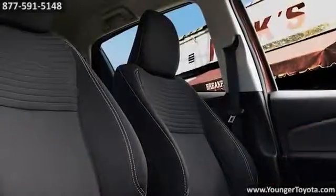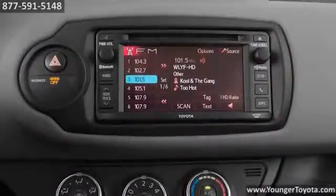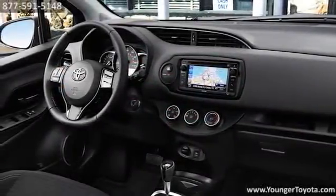White seat stitching and piano black accents are available to add an extra touch of class. Amp up your ride with the available 6.1-inch touchscreen audio system. The voice recognition makes it easy to find the perfect soundtrack.